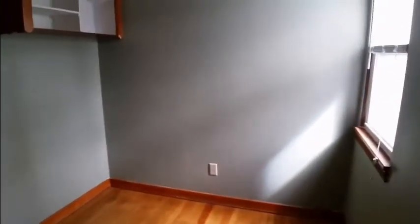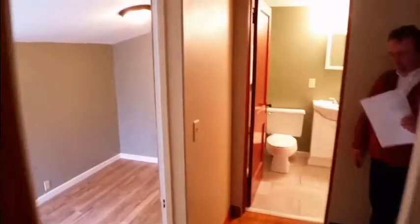This is the second floor of 317 Fray. There is a bonus room up here that would make a nice second floor laundry or office area. Straight across from it is a full bath.